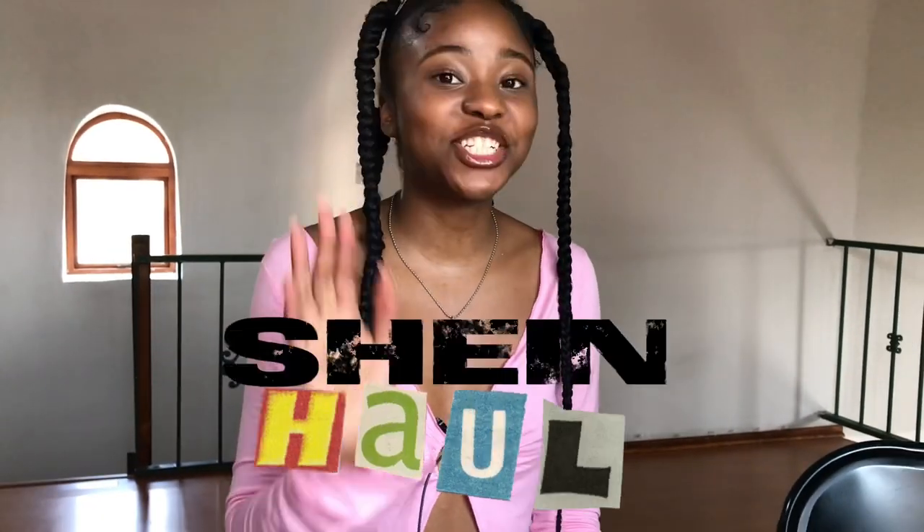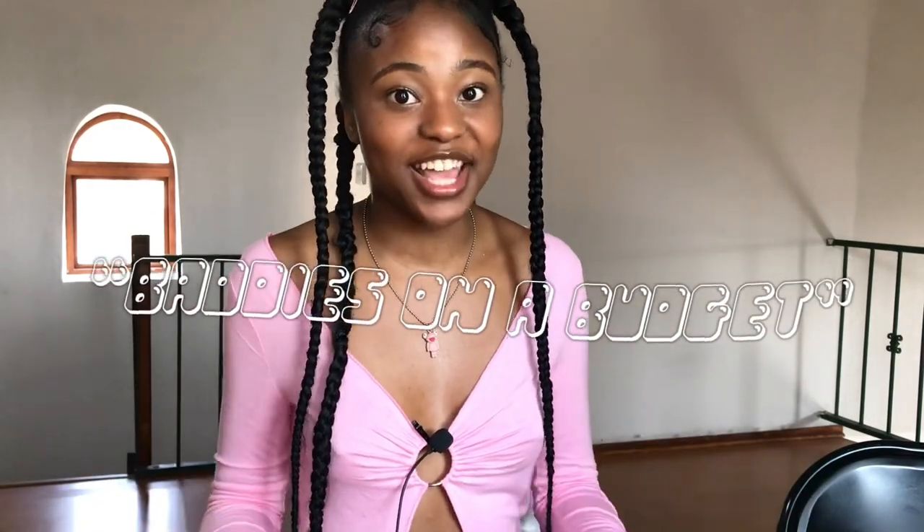What is up everyone! Today I have such an amazing and fun Shein haul for you guys. I bought like 50 items from Shein. My name is Michelle and welcome to the Bougie Bambi channel. This Shein haul is basically for baddies on a budget, so if you're on a budget this haul is for you. Let me show you guys my box because it is literally so full and so stacked.